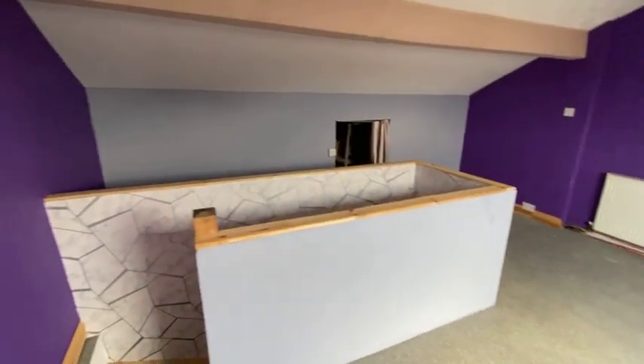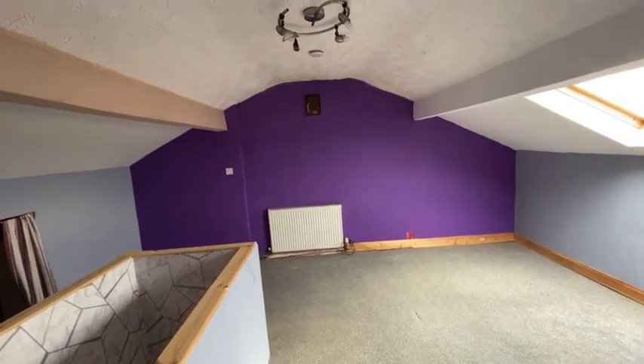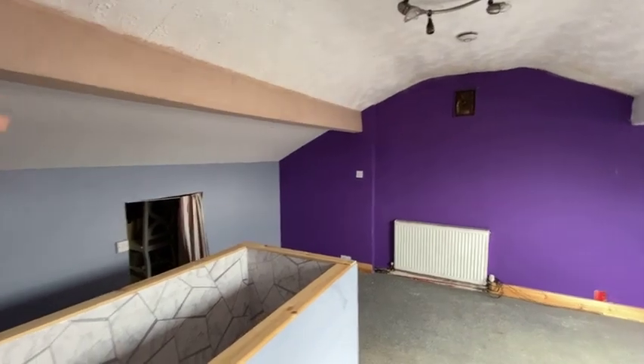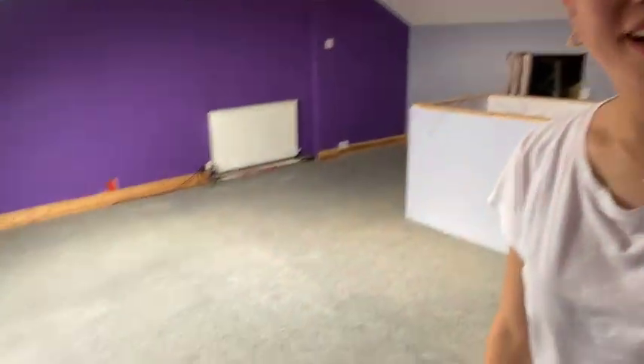The thing that sold us on this property is actually this attic conversion. This loft has been boarded and they have heating and electrics here, so it was used as a bedroom — and it's huge. What we're thinking of doing is lifting the roof up, bringing it further back and building a dormer so that we can create two bedrooms in here. It's massive.